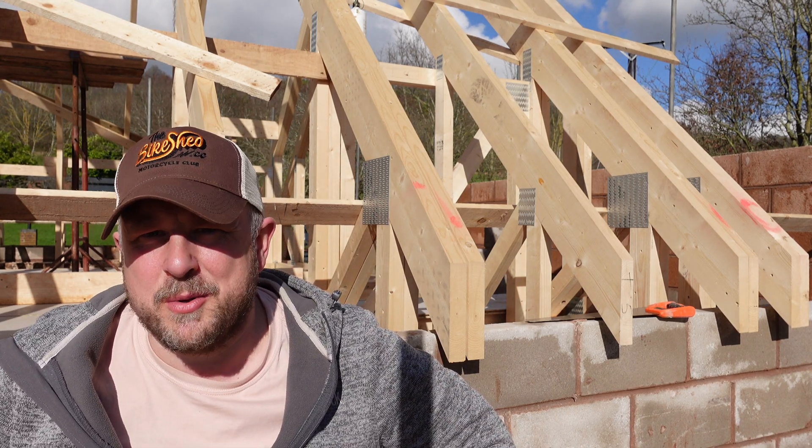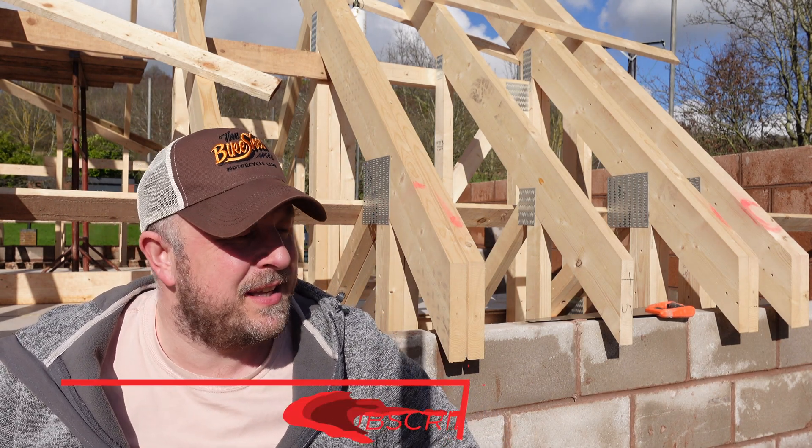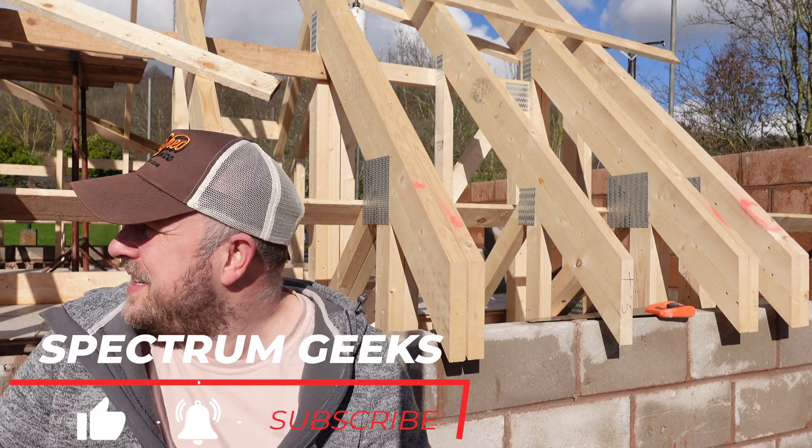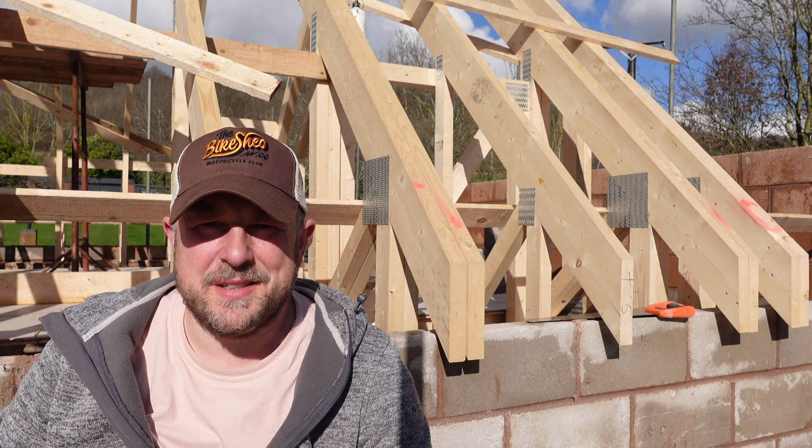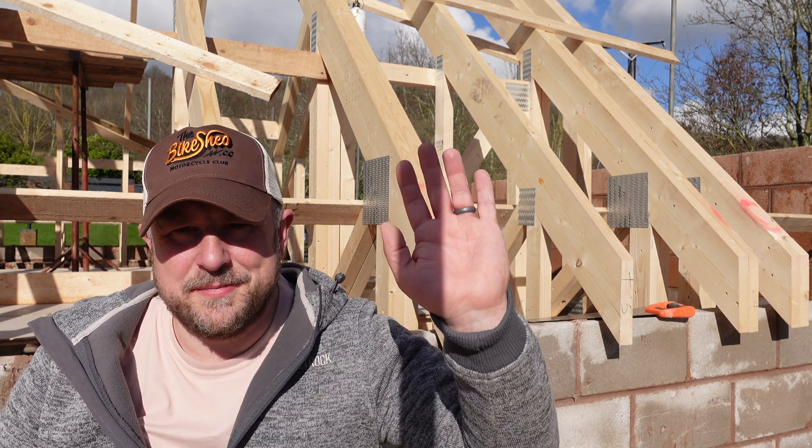Stay tuned - once the DNO is approved I'll come back and let you know what I'm having. Hopefully in a month or so I'll have a roof on here and the install will be happening. Thanks so much for watching, take care of yourself, goodbye for now.